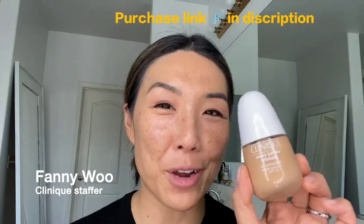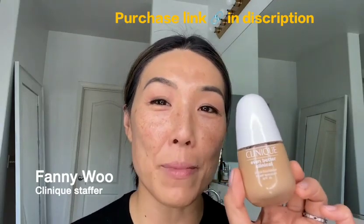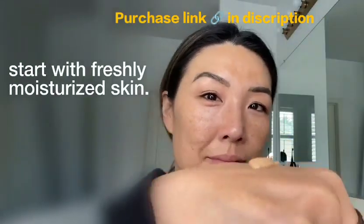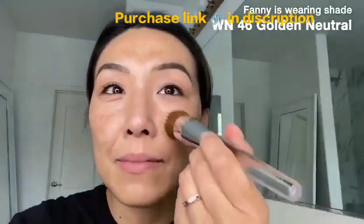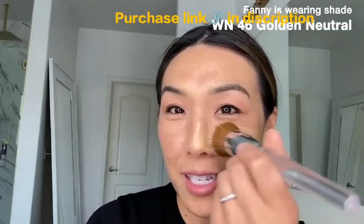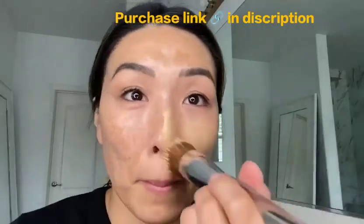I'm gonna show you my favorite go-to foundation from Clinique, Even Better Clinical Serum Foundation. Starting with freshly moisturized skin, I love to apply this foundation with my buff brush. I'm gonna go in sweeping motions starting at the center of the face and dragging it out.